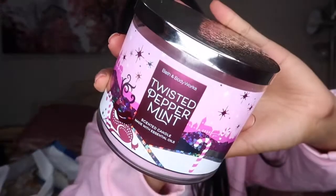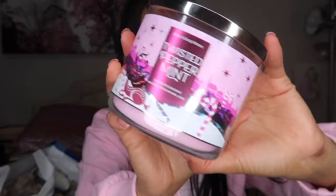The next candle is an OG at Bath and Body Works — Twisted Peppermint. The packaging is very cute and very pink, which is always my favorite because even the candle inside is pink. It smells so good. Even if you don't like eating mint, you might still enjoy the smell. I usually put this one in my bathroom during the holidays because that fresh minty scent fits the bathroom well — I feel it would be too strong for a living room or kitchen.